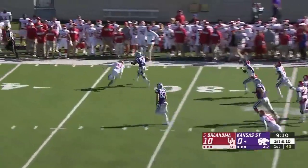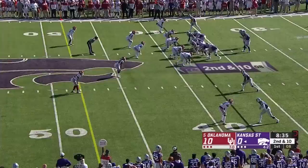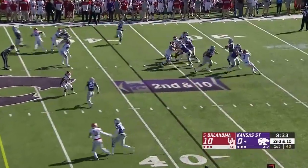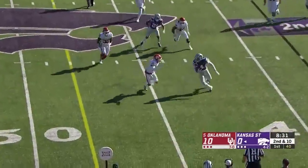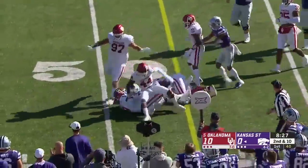James Gilbert with a big run, and this is just what Kansas State needed as they were starting at their own 12-yard line. Malik Knowles is fighting through injuries and he's trying to fight through the Sooners — and he's got a first down.